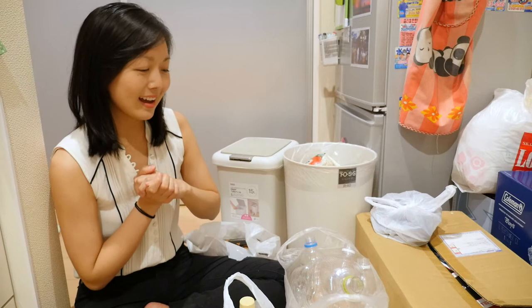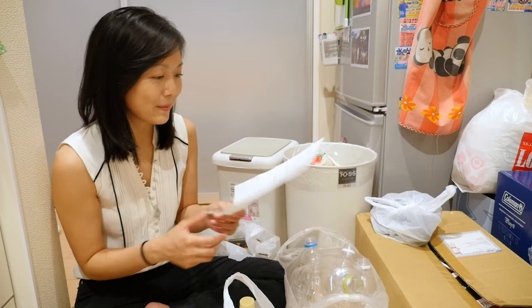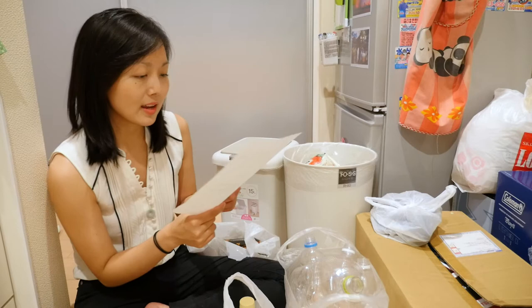Since coming to Japan, I've had to learn to sort my rubbish more thoroughly. I think I have the sorting down packed, but I still can't remember when exactly I'm meant to throw away what. So to help me, Tori has written it all out on a piece of paper. Rubbish is collected four times a week in my area.